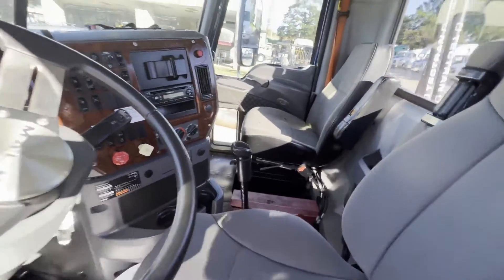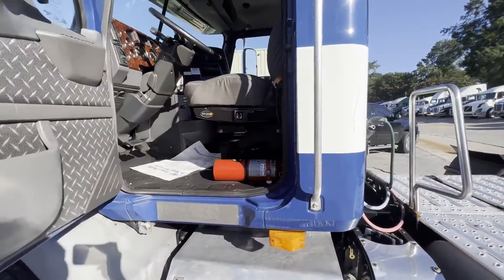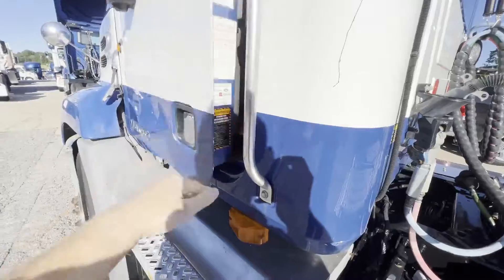That's a manual 10-speed. I will put the wheelbase in the description. Thank you guys for checking out our videos and our trucks.